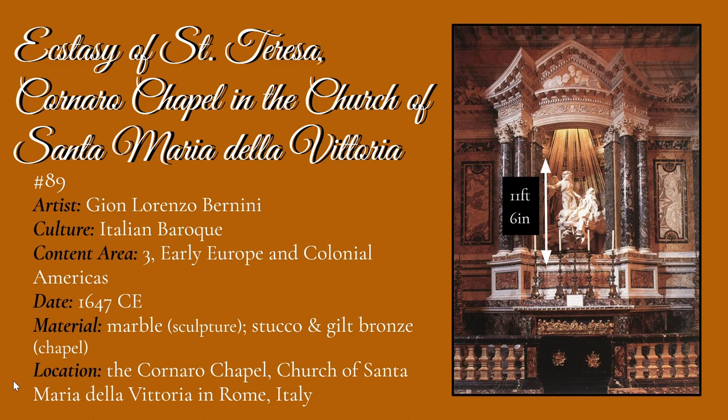Today we will be discussing the Ecstasy of Saint Teresa by Gian Lorenzo Bernini. This is work number 89 in our notes, with general information and some dimensions included. Feel free to pause the video and continue when you're ready.